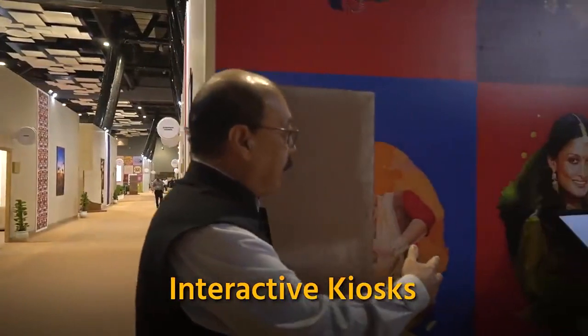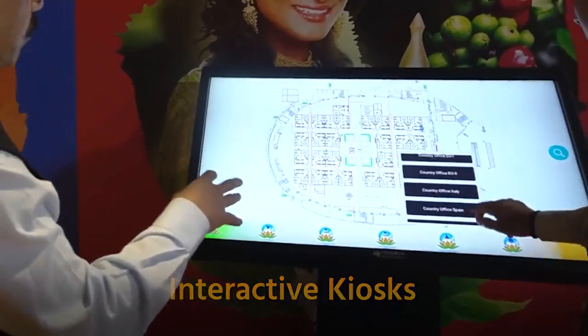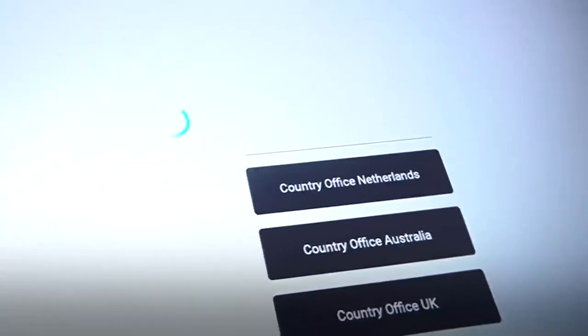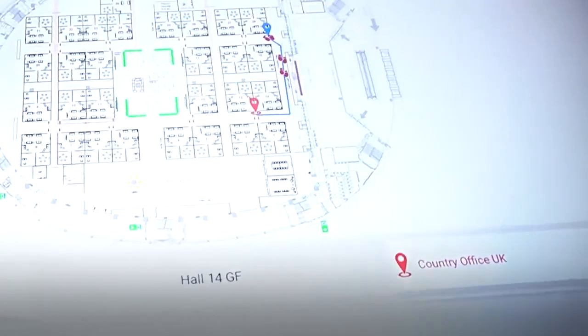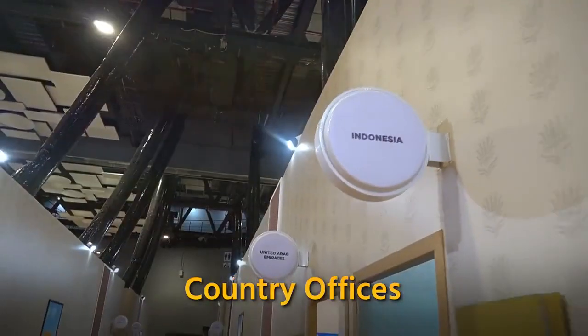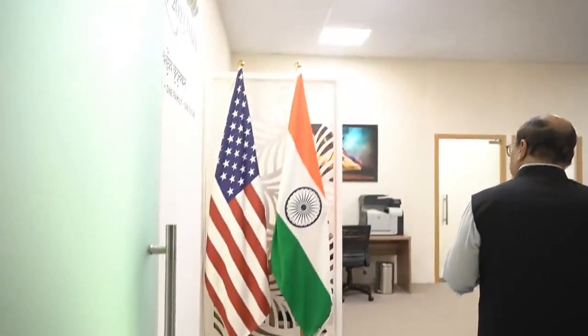Here we have a panel that indicates all of the different areas of this hall. Whichever area you want to go to is here in the interactive panel. There are country offices so we can go to some of them. There are 29 offices of different countries — the G20 and invited countries — and 14 offices of international organizations. Let us look at the US country office.